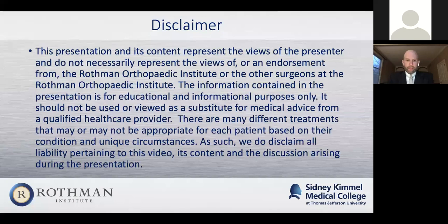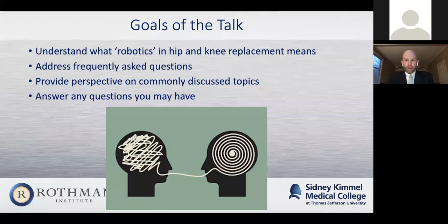This is a general disclaimer that we have for these community lectures, especially given that they aren't in person. I'll give everyone a few seconds to read it. So the goals of the talk are really to understand what robotics means in terms of hip and knee replacements. I want to address some of the frequently asked questions, not only that came in before the lecture this evening, but also some patients of mine have while we're in the office. I want to provide perspective on some of the more commonly discussed aspects of robotics and invasive surgery, and then at the end answer any questions. My goal is to leave about 20 minutes at the end of the talk.